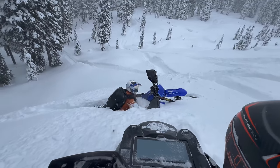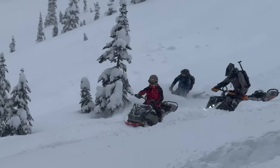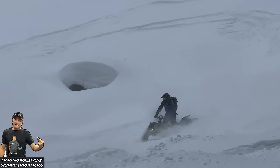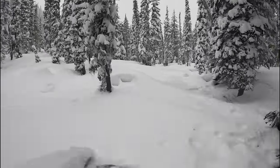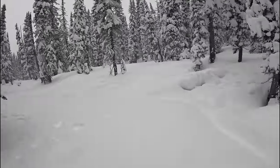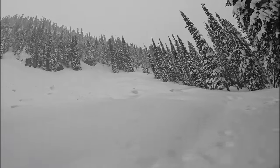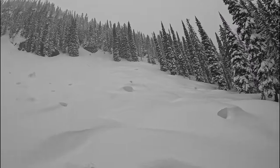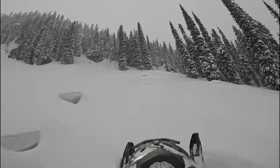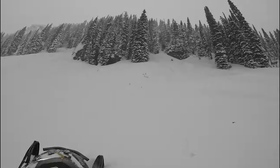It's an interesting spot to get stuck. It's a big one.